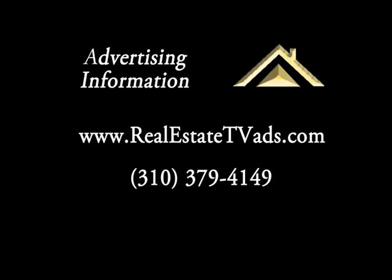If you're a realtor and would like information about advertising on this program, visit our website at realestatetvads.com or call 310-379-4149. Thanks for watching and remember to check back soon for a new edition of The Real Estate TV Show.